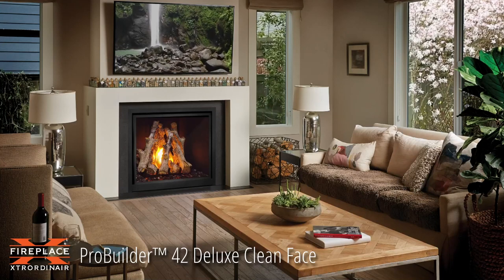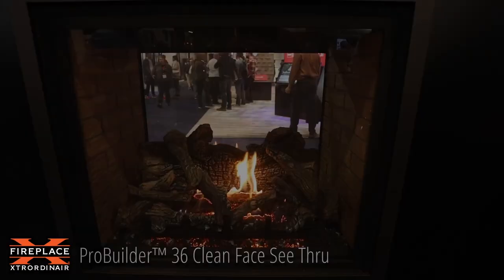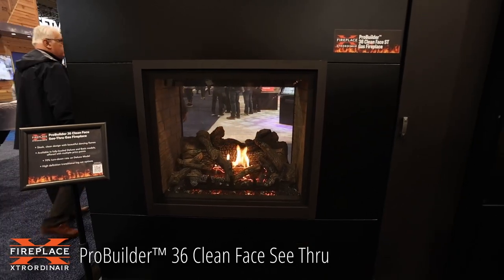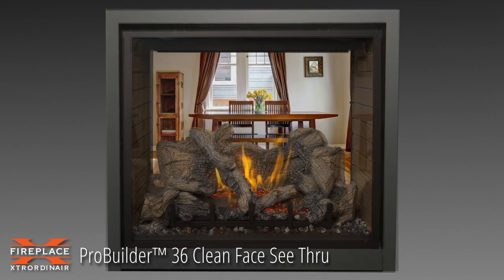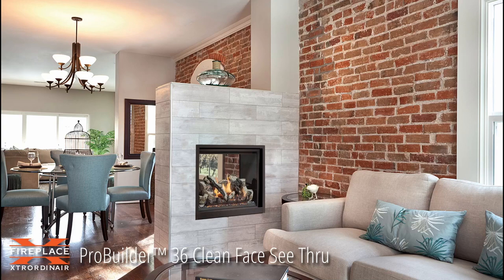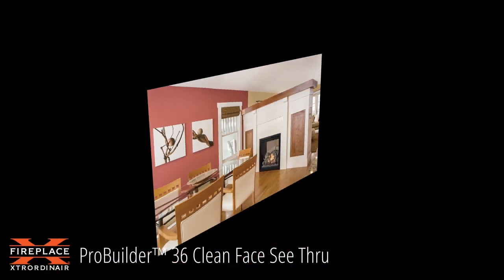These fireplaces feature simple operating systems and optional aesthetic upgrades. The newest is the Pro Builder 36 C3. This compact design features 785 square inches of viewing area on two different sides, with an option of high-definition oak or birch log systems. It will burn up to 37,000 BTU of natural gas or propane an hour, heats up to 1,800 square feet, and has a beautiful presentation of fire for both sides of the fireplace.